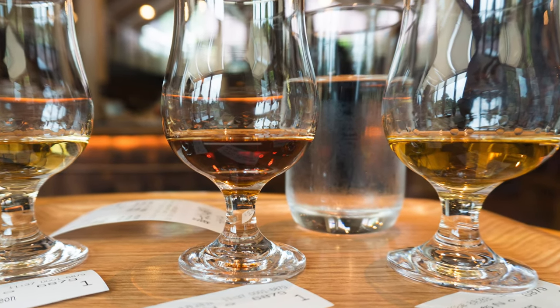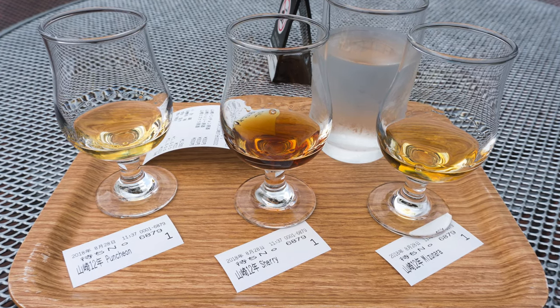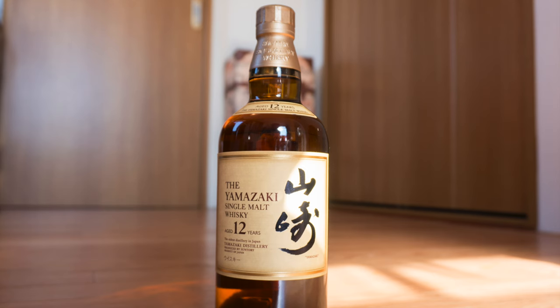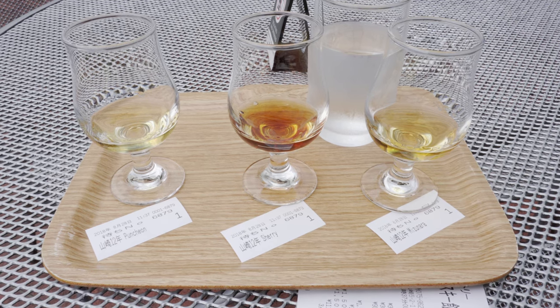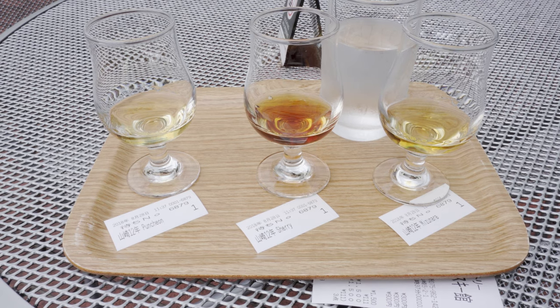Finally, the third component whiskey I had was the Yamazaki 12 Mizunara, aged exclusively in Mizunara wood. I had all three component whiskeys the same day in the same tasting session. All three were exceptionally good, but I may prefer the Sherry cask component first and the Mizunara second. I'll let it be known I'm not the biggest fan of the Yamazaki aged 12 years — in terms of Yamazaki I think it's the worst of the bunch, even worse than the no age statement. I think all three component whiskeys taste better by far than the Yamazaki aged 12 years as a whole, and I think all three should be mass-produced and sold worldwide.